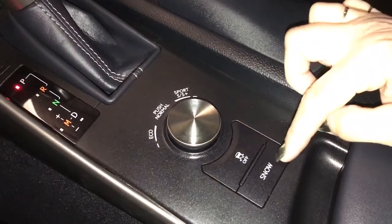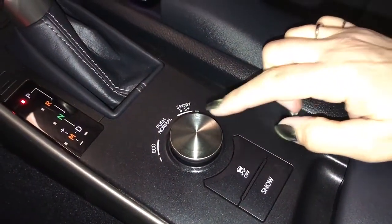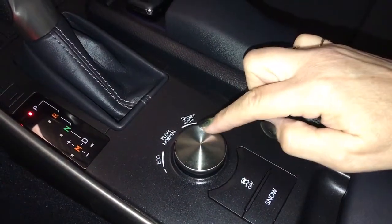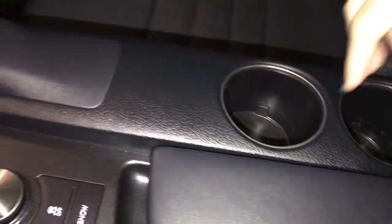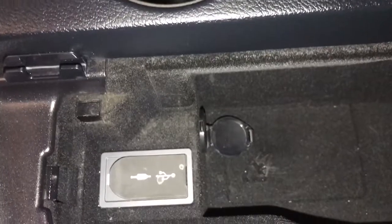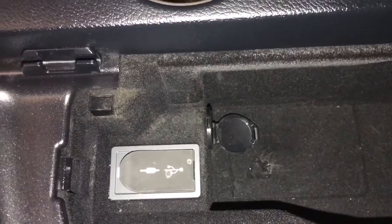Drive mode options include snow, traction, eco, normal, sport, and sport plus. Cup holders are available, and the center storage compartment has a power outlet, USB, and auxiliary ports.